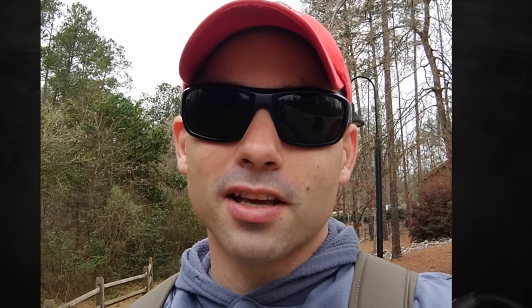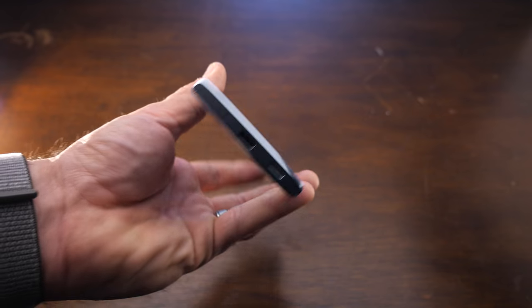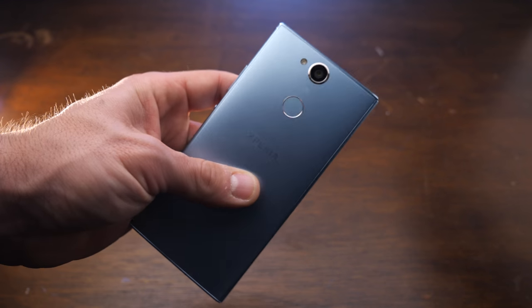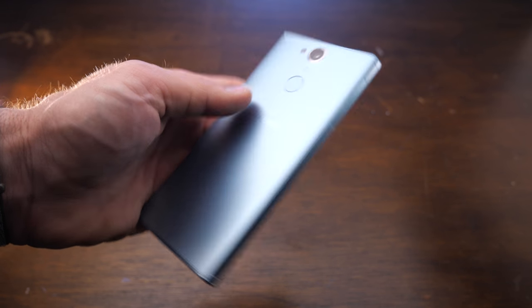It has a 1/4-inch Exmor R mobile image sensor in the front camera, and it also has SteadyShot included. And it has a headphone jack — I already love it just for that. We gotta bring them back, stop taking them away, cell phone companies, we need headphone jacks. It runs Android Oreo 8.0 straight out of the box. For charging purposes, it has a USB Type-C connection on the bottom, and on the back underneath the main camera is a fingerprint reader that unlocks the phone pretty darn fast.